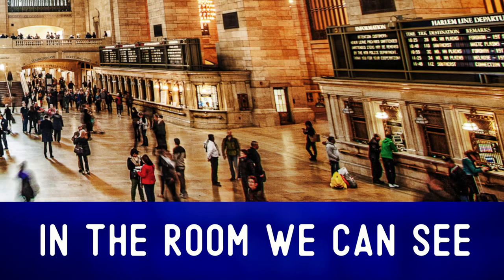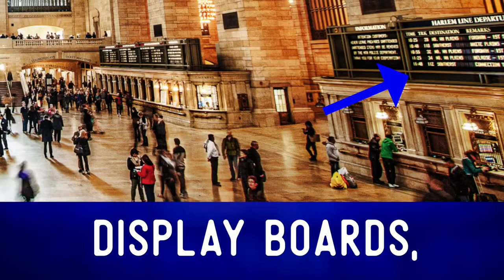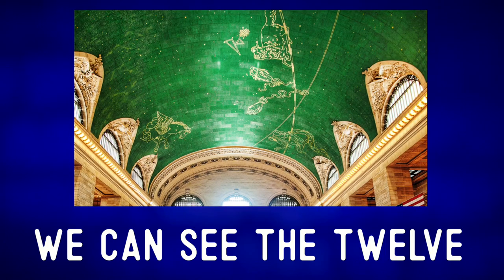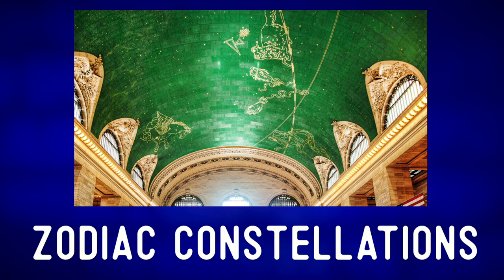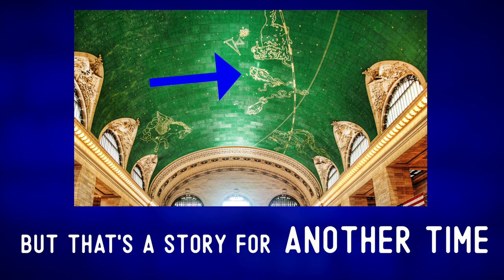In the room, we can see passengers, ticket booths, display boards, and some stairs, which aren't common in Grand Central Station. Up on the ceiling, we can see the 12 zodiac constellations. They are painted backwards — but that's a story for another time.